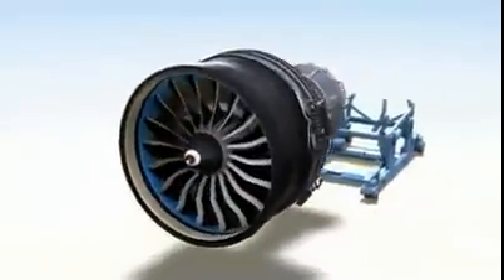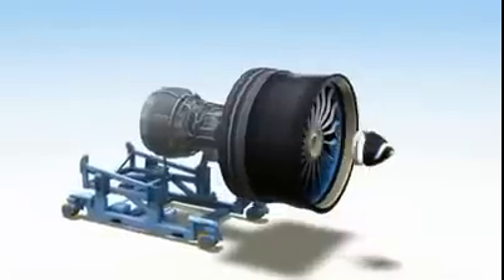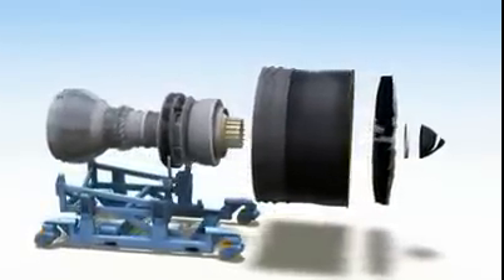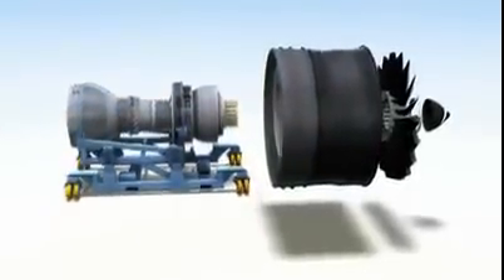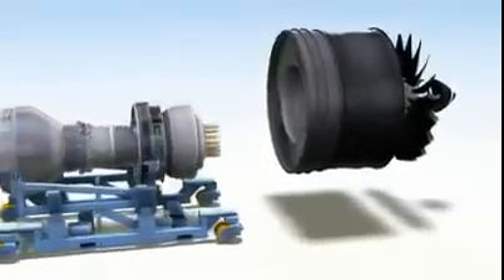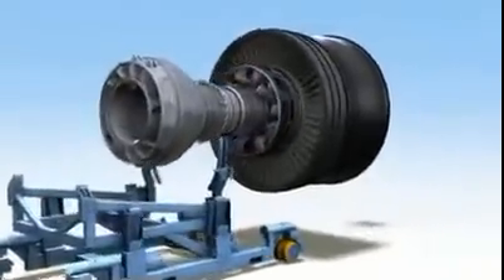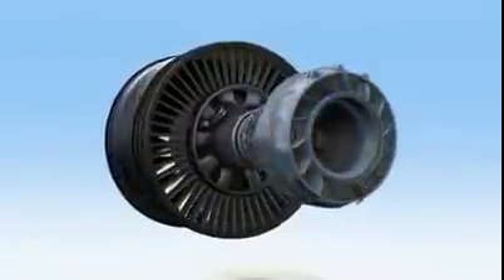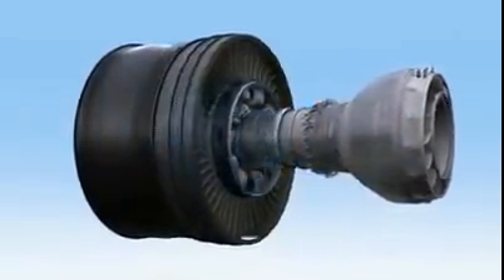When this engine has to come off-wing, it employs an innovative modular maintenance concept designed to deliver significant savings in time and cost. The engine easily splits into two modules: the fan and the propulsor. When the time comes for maintenance, the propulsor can simply be removed and replaced with a spare one. The GE NX takes advanced, proven technologies and combines all of them into one efficient, reliable turbofan.